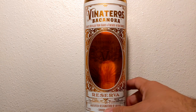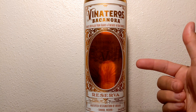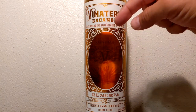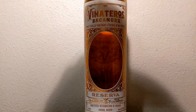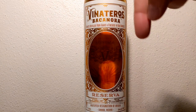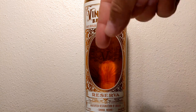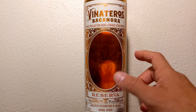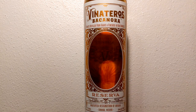Vinateros Bacanora was named in respect to both the spirit's history and the people who have been distilling it for more than 300 years. Made in the traditional manner, Vinateros Bacanora is twice distilled, naturally fermented, and made solely from water and agave silvestre. The brand values ethical production — the product is still hand-bottled today and estate-crafted on a small ranch outside the town of Cochi, Sonora, Mexico.